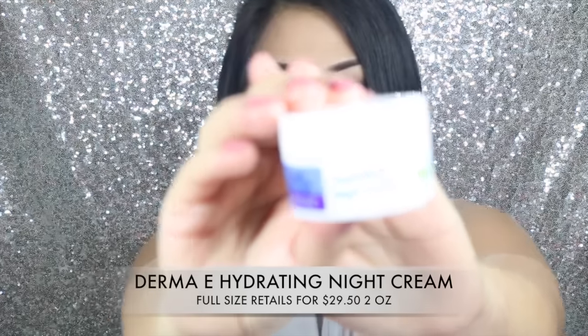The next thing I see in my box is this Hydrating Night Cream by Derma E. It's a rich face cream that intensely moisturizes without making skin feel smothered. Mmm — oh, I'm in love with this one, I really, really like it. It retails for $29.50 for 2 ounces, and this sample is only half an ounce, so this is a deluxe size sample. I'm really going to give this one a try.